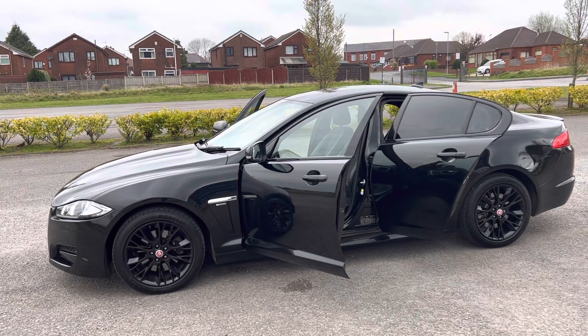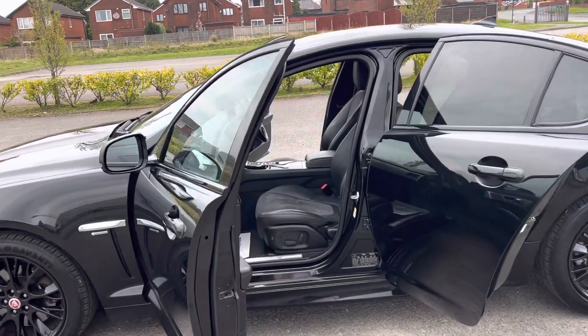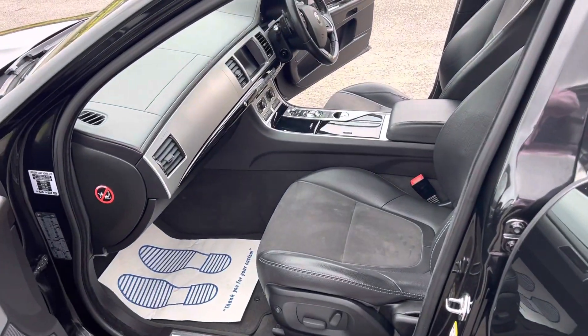Beautiful black alloys all around, privacy glass, heated front seats, navigation, Bluetooth, cruise control — top top specification.